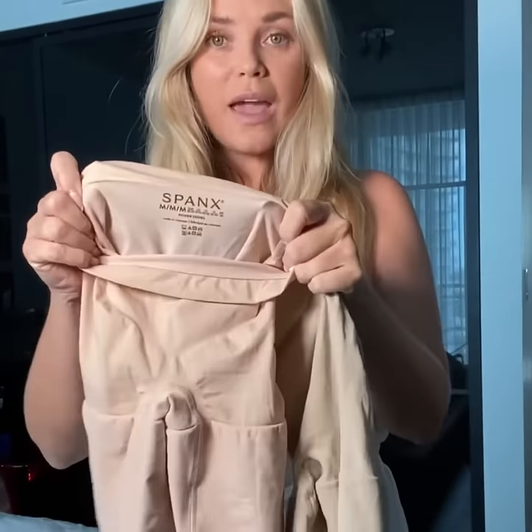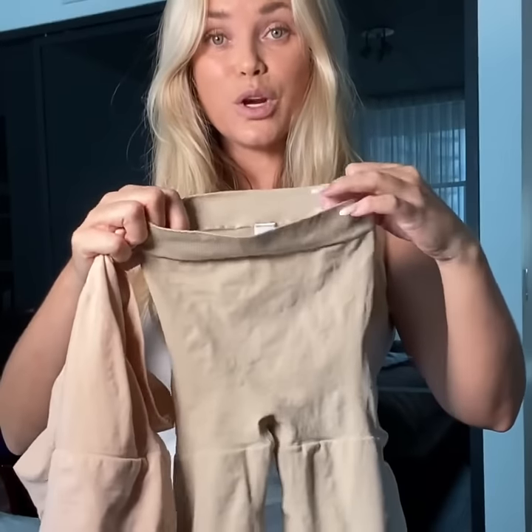I got from Spanx the size medium Power Short, and then I ordered the Curvy's Second Skin Thigh Slimming Short.